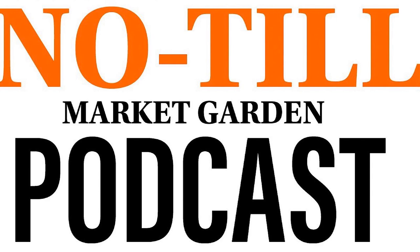Hey you all, Farmer Jesse here. Welcome back to the No-Till Market Garden podcast summer short series where we are getting these super nerdy details on specific subjects all summer long while we gear up for season three of the podcast in October.